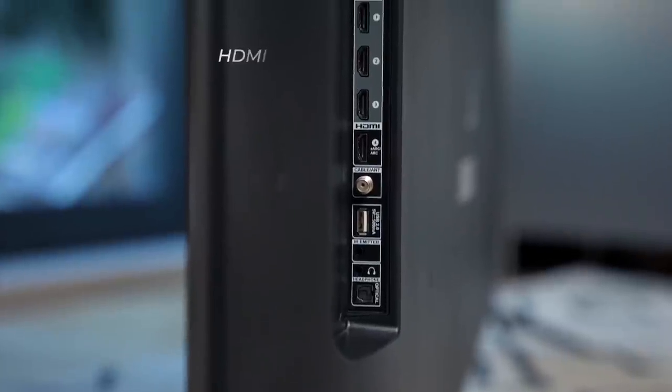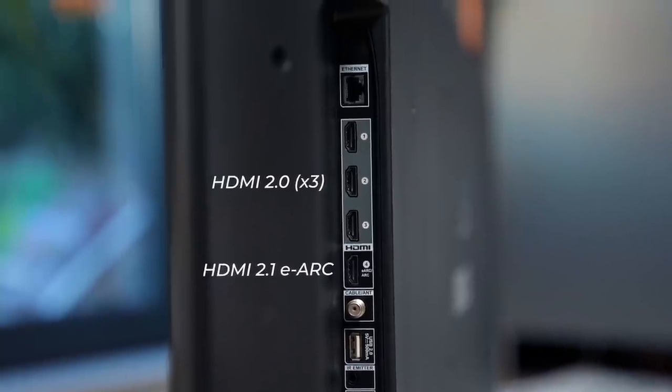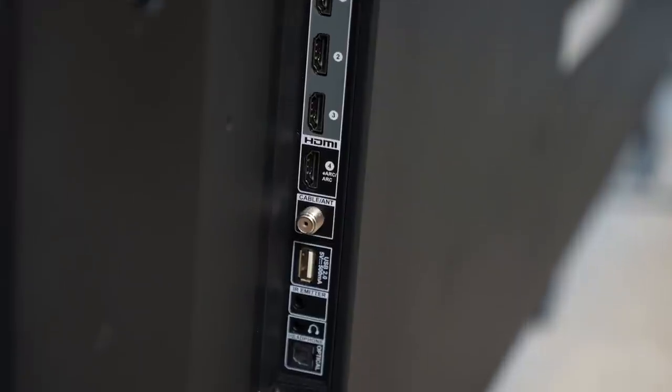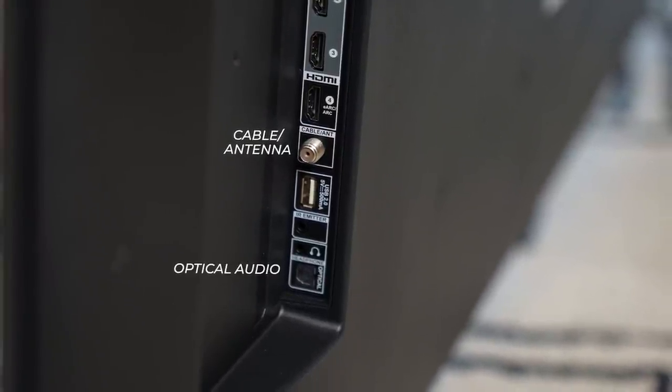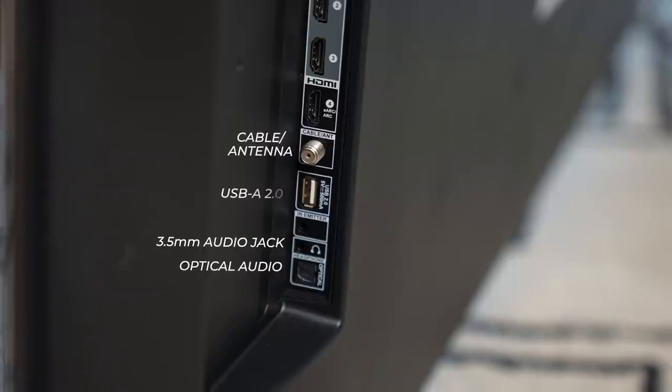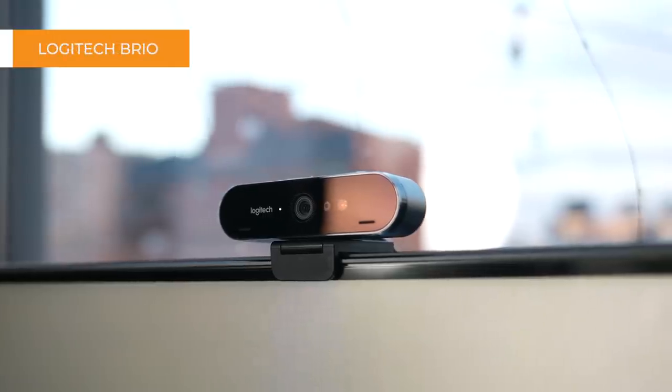Regardless of what model you choose, you get the same selection of ports. There are three HDMI 2.0 ports, and one HDMI 2.1 eARC port for those who need to connect a console or a soundbar. If you have an Ethernet connection nearby, I highly recommend plugging in your TV to get uninterrupted streaming — there's a port for that here too. And finally, apart from the usual antenna/cable, optical audio, and headphone jack ports, there's a USB-A port for plugging in accessories like a Google Chromecast or a Logitech webcam.